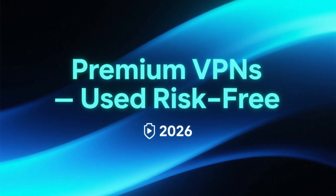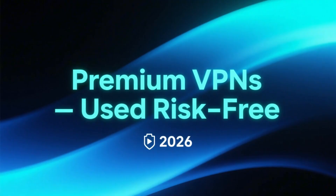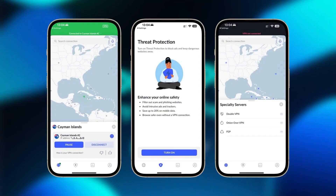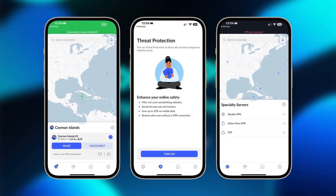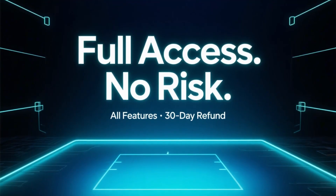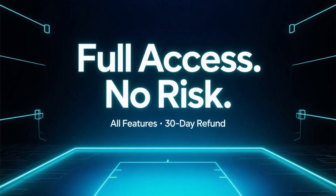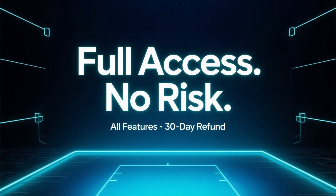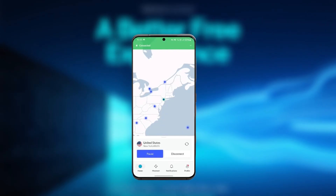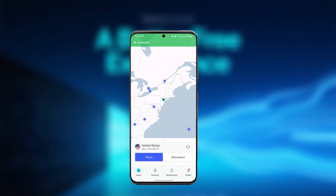Now let's talk about premium VPNs that aren't technically free, but can still be used without real risk. First up is NordVPN. NordVPN doesn't offer a permanent free plan like ProtonVPN, but it does include a 30-day money-back guarantee. That means you can use the full version — all servers, full speed, streaming support, and security features — and get a full refund within 30 days if you decide it's not for you. For many users, this is actually a better free experience than limited free VPNs, because you get unrestricted performance during that testing period.